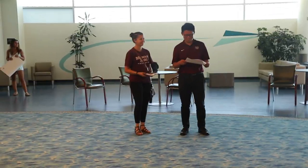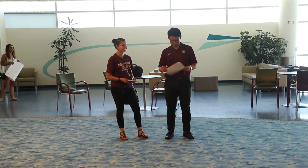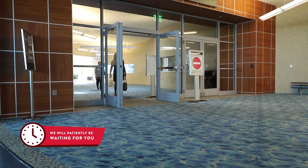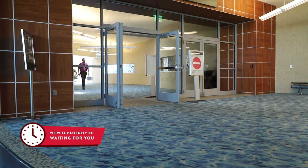Our airport welcome crew members are current Missouri State students who are excited to greet you at the airport. We'll provide transportation to your temporary or permanent housing and help you get settled in Springfield. Just note your housing plans on the airport pickup request so we know your plans when you arrive.